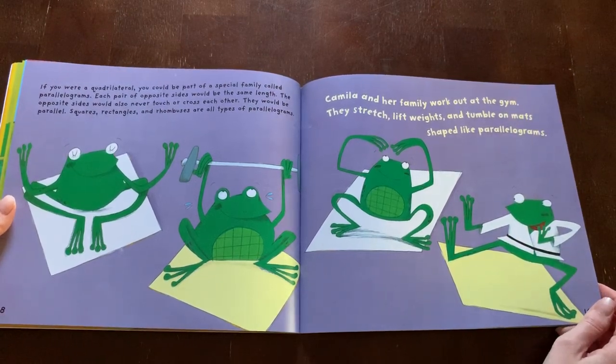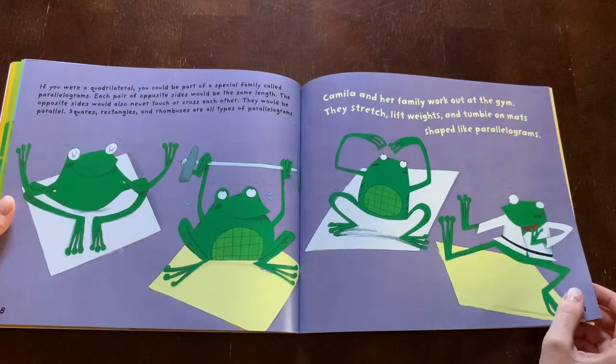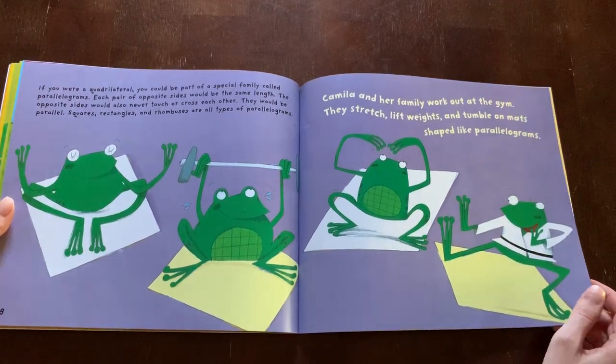Camilla and her family work out at the gym. They stretch, lift weights, and tumble on mats shaped like parallelograms.